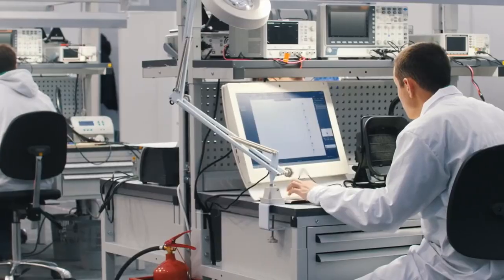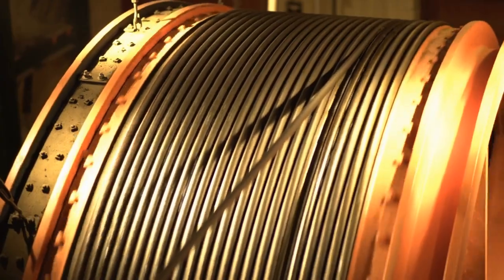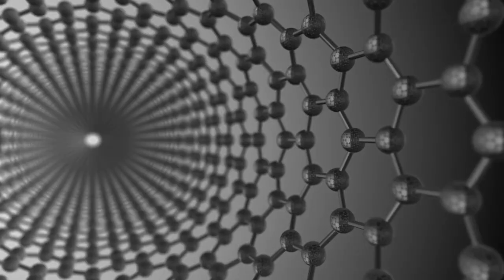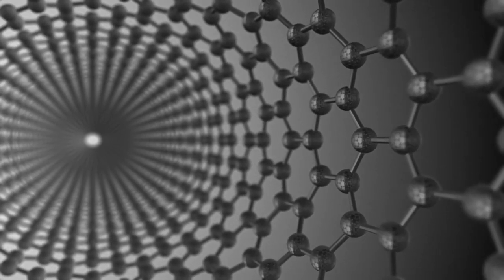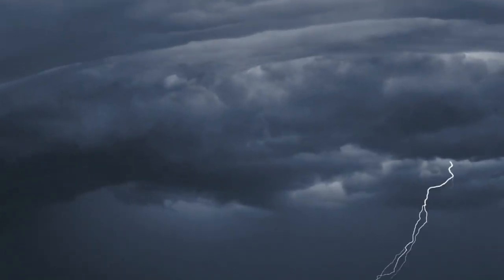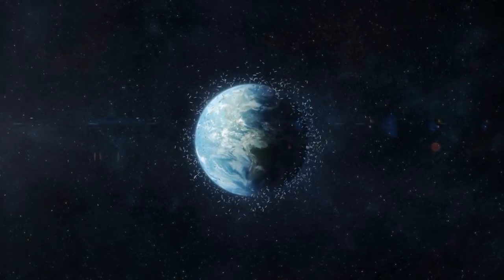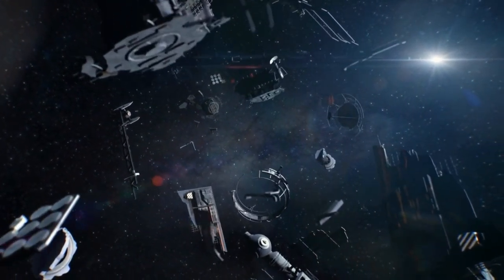Now, this all sounds fantastic, but there have got to be some challenges to making this Space Elevator dream a reality. One of the biggest hurdles is finding a material strong enough and lightweight enough to make a tether that can reach all the way up into space without breaking or collapsing under its own weight. Scientists believe solutions like carbon nanotubes or graphene could be our ticket to constructing this colossal cosmic cord, but we still have a ways to go before these materials are ready for prime time. Another challenge comes from Mother Nature herself — our space tether would need to stand up to some pretty extreme weather conditions, not to mention the risk of collisions with space debris hurtling around Earth at crazy speeds. To protect our elevator from these threats, we might need to add shielding or develop some super-smart maintenance systems to keep it in tip-top shape.